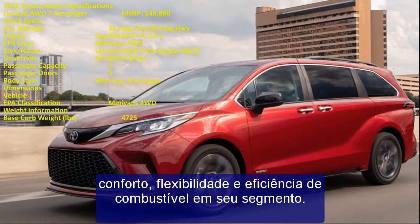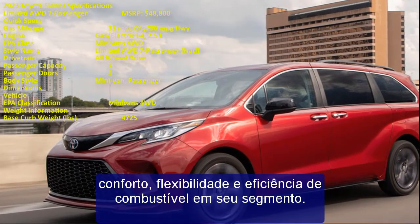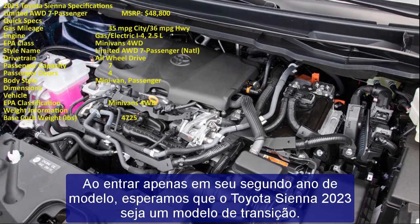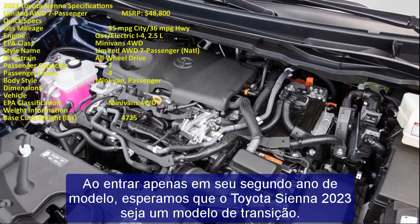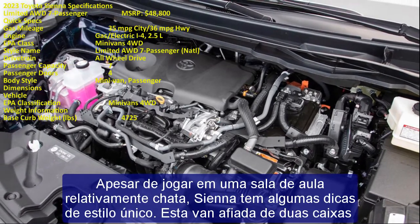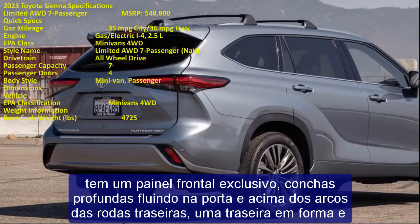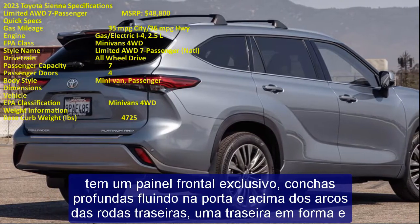Despite competing in a relatively boring segment, the Sienna has some unique style cues. This sharp two-box van features a unique fascia, deep sculpted doors flowing above the rear wheel arches, a shaped rear, and bold tail lights. We hope this striking new look stays in place when the 2023 Sienna reaches showrooms.